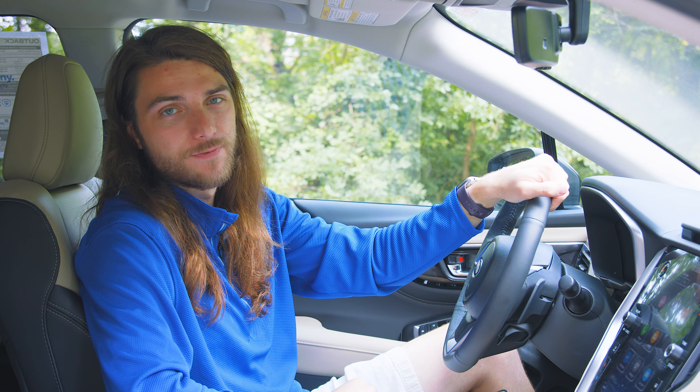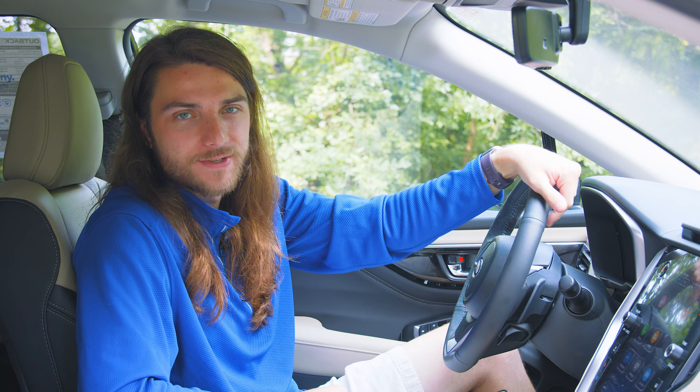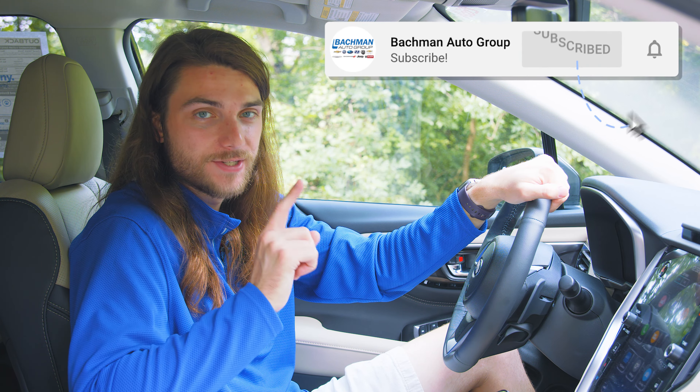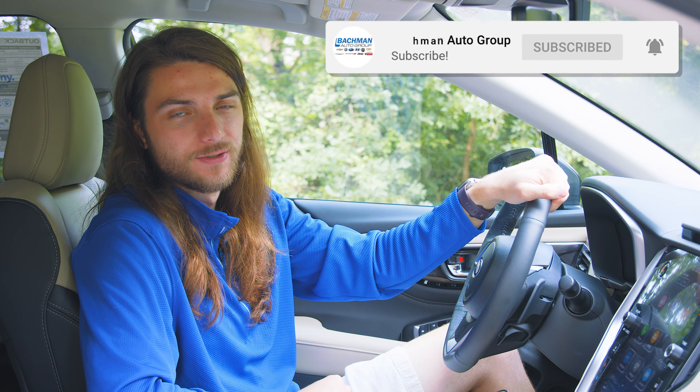Thanks so much for watching! Drop a like on the video if you loved it. Tell me in the comments what your favorite feature on the 2024 Outback is, or if I missed one. Don't forget to hit subscribe to be among the first to see every new video the second I hit publish — see you in the next one.